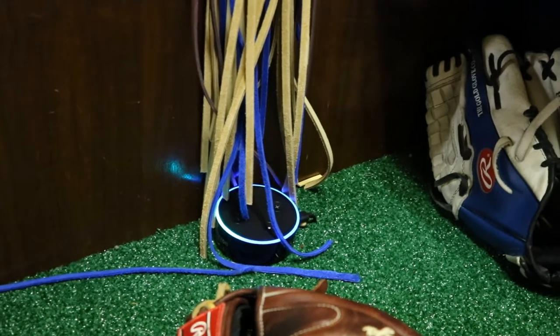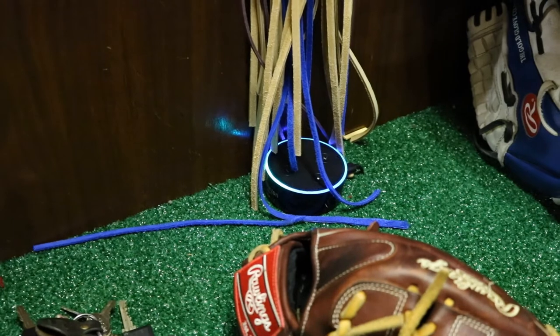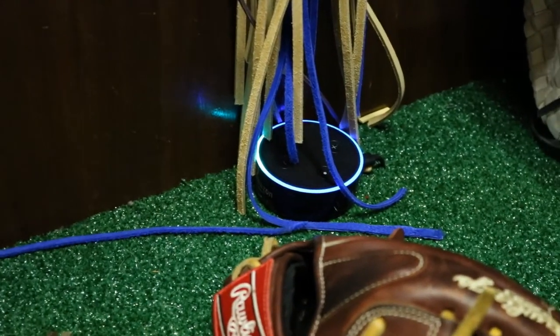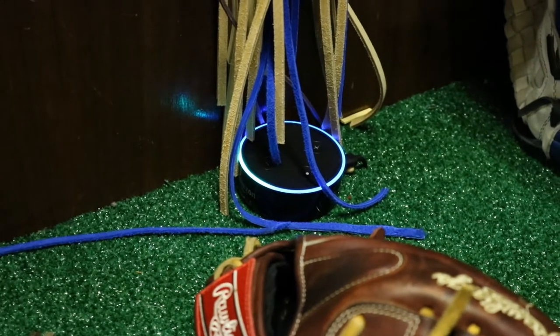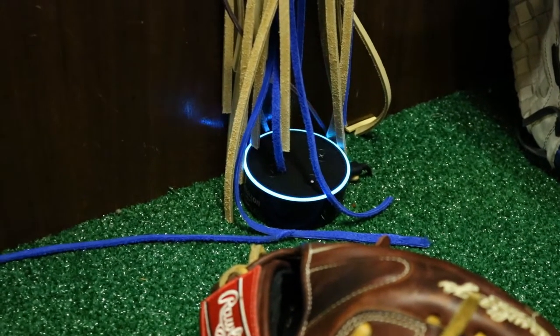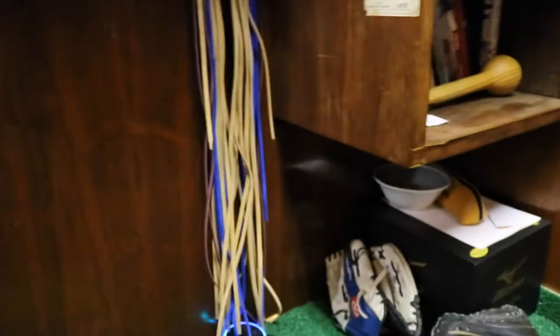Alexa. Mitch Lumley. I messed up. Alexa, add a note. What can I add for you? Mitch. Blue. Relace. I've put Mitch Blue Relace on your to-do list. So close. Like, does Alexa not listen? Come on, figure it out, Alexa.